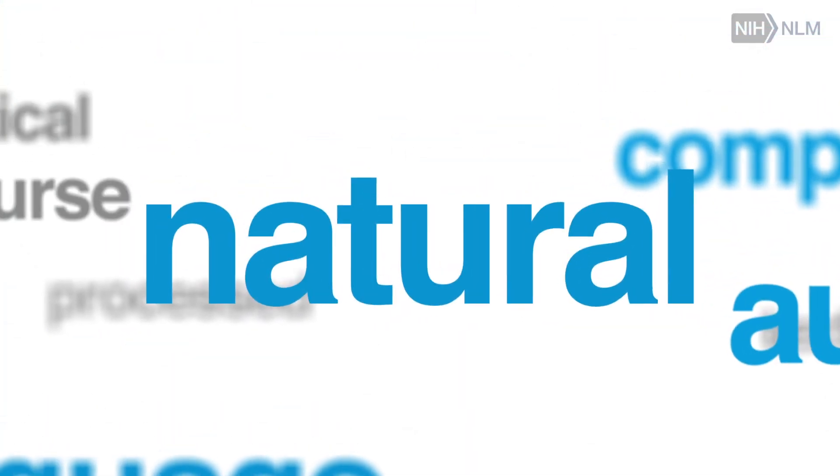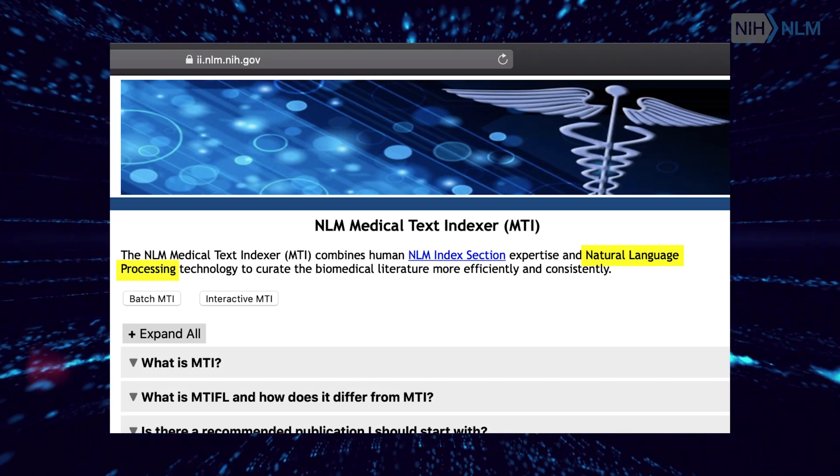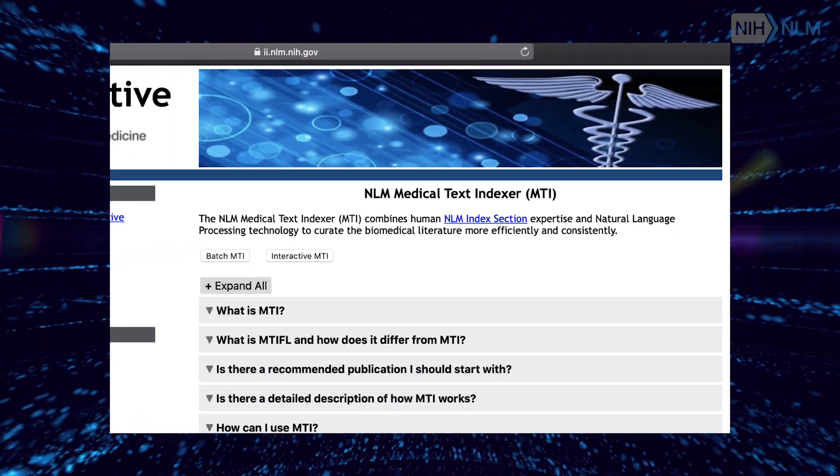Particularly in the areas of things like natural language processing, which involves using data science techniques to extract information from text.